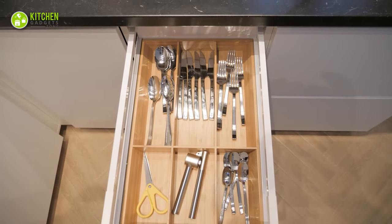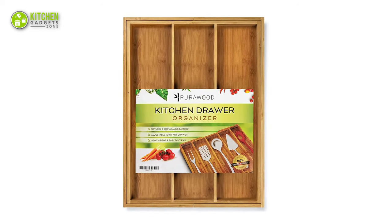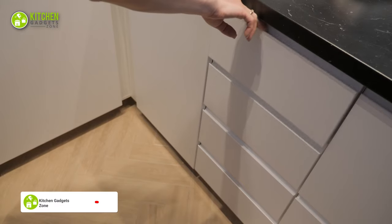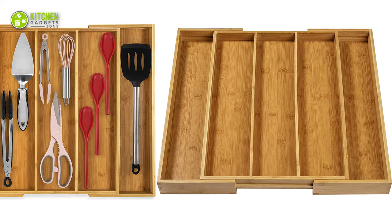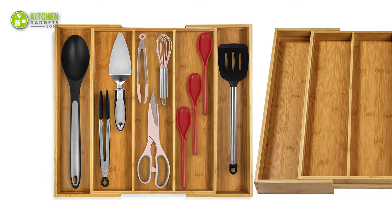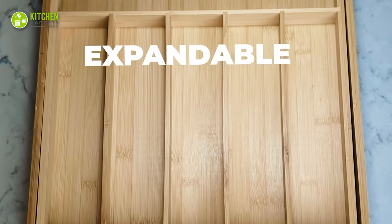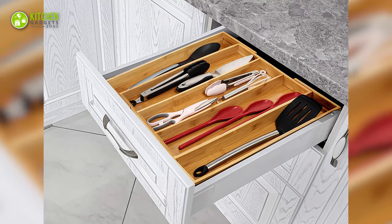Nothing can be better than a bamboo-made organizer when getting a sustainable drawer organizer. So, here we have the Pura Wood Bamboo Organizer, which is beautiful yet practical for its extendable wood frame. This organizer is designed with solid bamboo material with an adjustable frame, so you can ensure longer performance along with fitting it into any size of your drawer and compartment. Furthermore, as it features five deep and straight compartments, you can store your multi-purpose kitchen supplies — keep your cutlery, knives, and spatula in your cabinet drawer instead of overcrowding the countertop. Overall, this Pura Wood Bamboo Organizer is a smart choice when you want a long-lasting drawer organizer that can fit in any space of your kitchen.